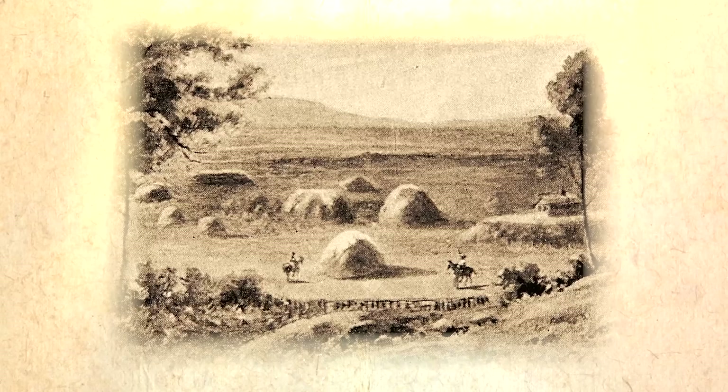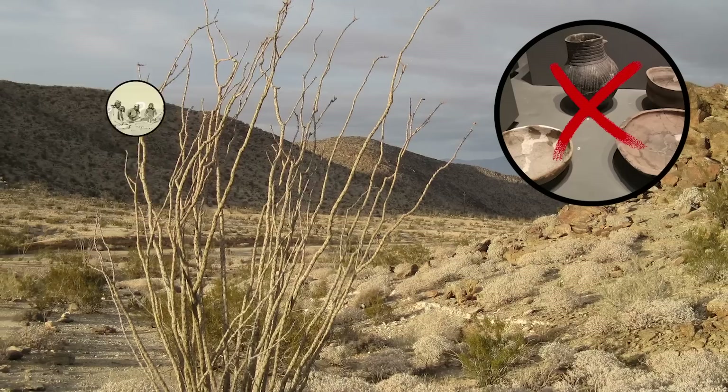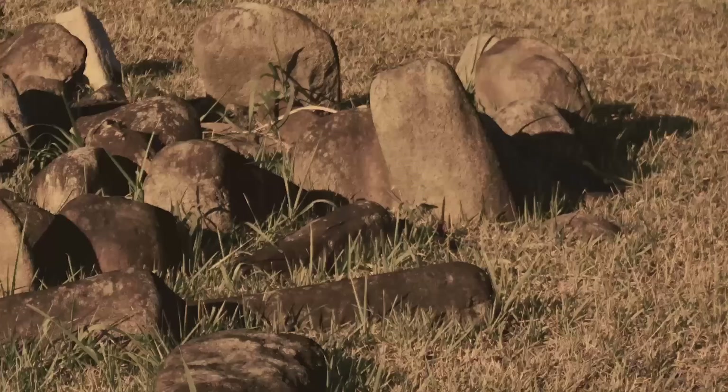If they were temporary shelters, they may have been used by a migrating group of early humans trying to find the best place to settle. But at the end of the day, it's all just speculation. Archaeologists haven't found any artifacts linked to the stone circles, they don't know who built them, and they're not even entirely sure of the age. These circles are definitely at least 3,000 years old, but could date as far back as 10,000 years.